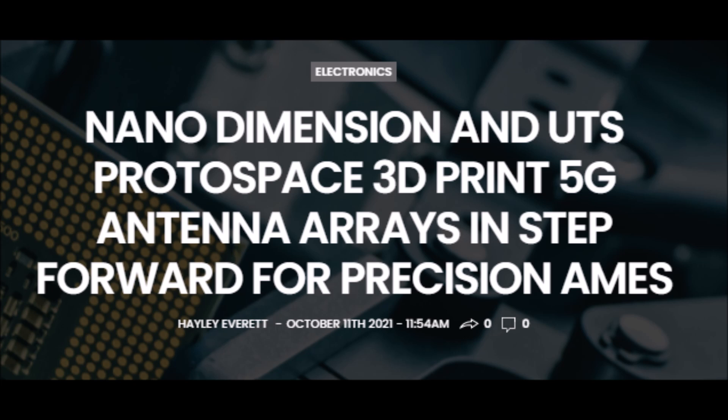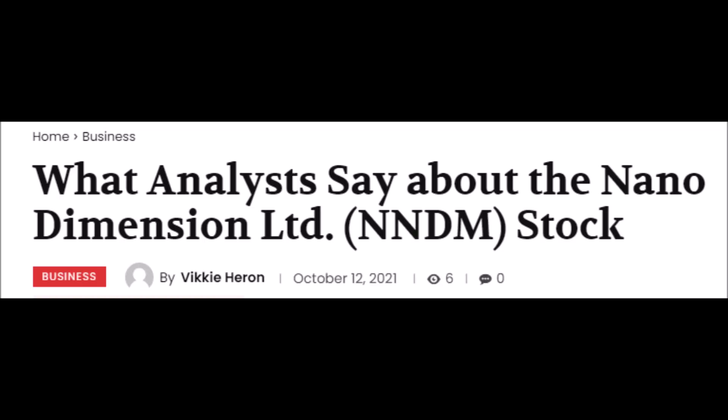First, we will discuss the latest developments for Nano Dimension because they recently partnered with Protospace UTS to 3D print a prototype 5G antenna array that will drastically improve its performance.